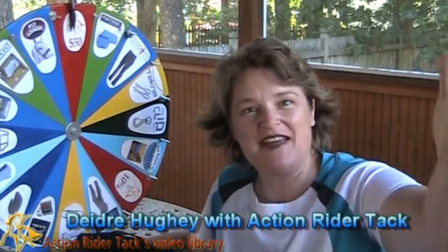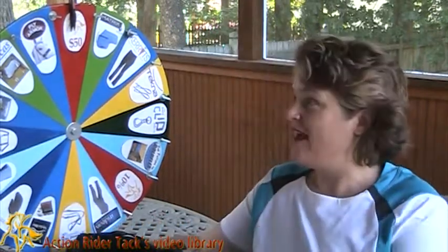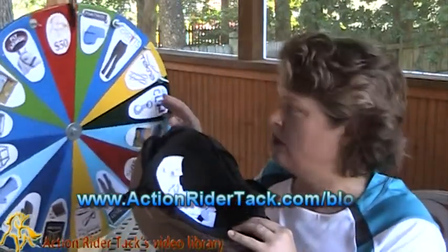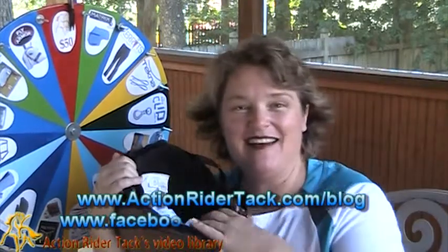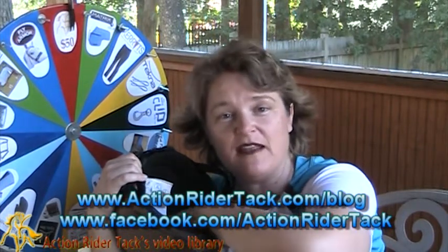Hey ActionRiders, this is Deidre Huey with ActionRiderTAC and it's Fan Friday, our chance to celebrate you. We have a whole bunch of manufacturers on the wheel ready to give prizes away to you. To get in the helmet, you need to participate in our community at Facebook or you can go over to our blog and participate there.